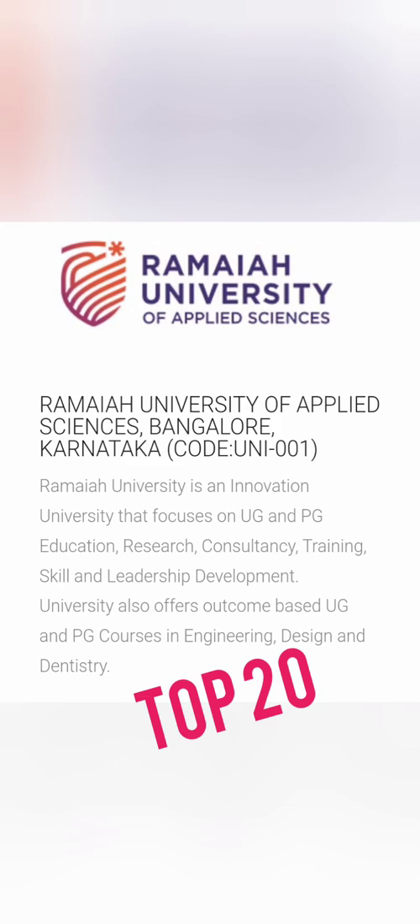The first college has code UNI 001, which is Ramaiah University of Applied Sciences in Bangalore. This is quite a good university and has come up quite well with UG and PG courses, so you can definitely join for engineering here.